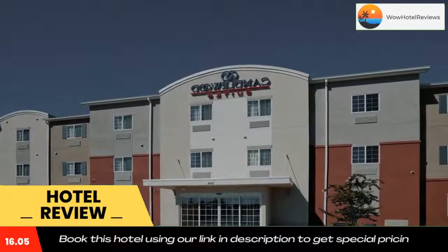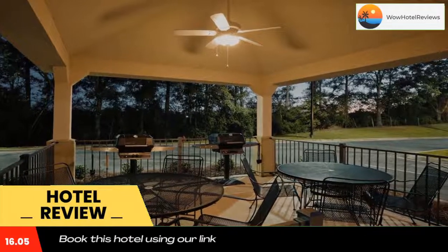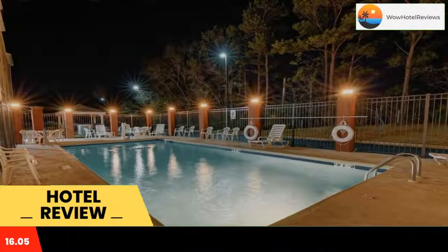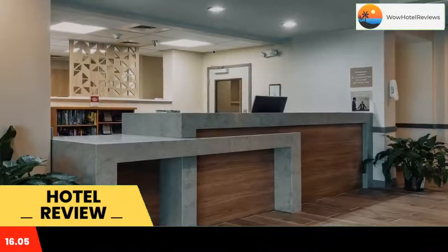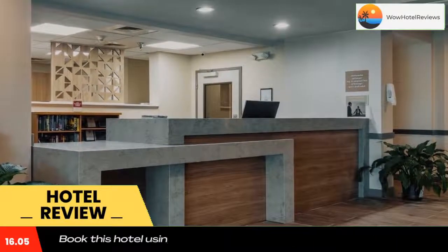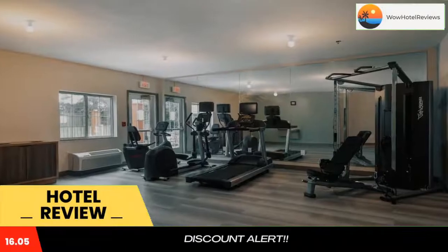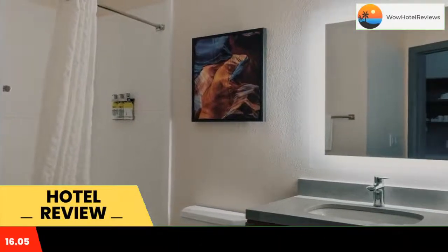The Enterprise Candlewood Suites offers an outdoor pool and free Wi-Fi in all areas. A microwave and refrigerator are provided in every classic guest suite. Cable TV is also included and bedding features solid colors. A fitness center is on site and guests will also have access to a laundromat. A business center is available for added convenience.